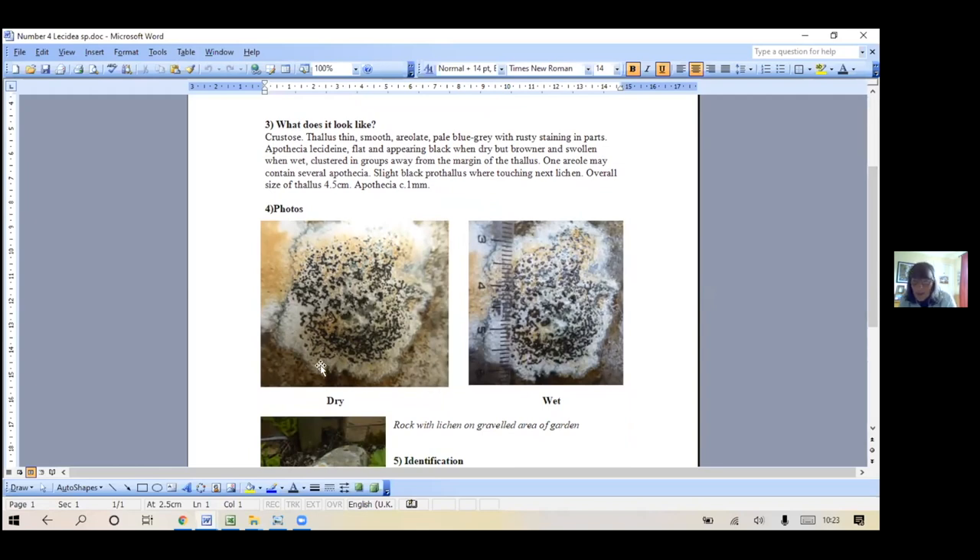I put Lecidella in as a possibility. When it's wet the apothecia actually kind of pop out more - they're more convex when wet, and they're also browner, which maybe doesn't show properly in this photo.